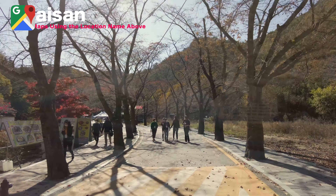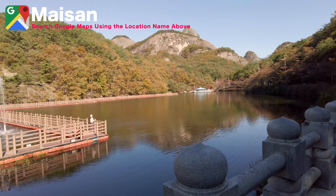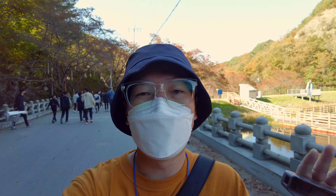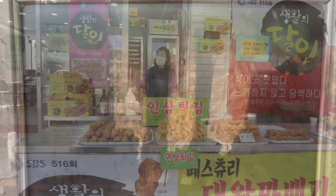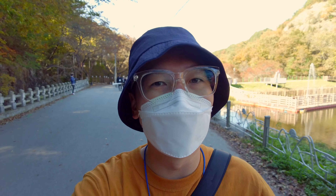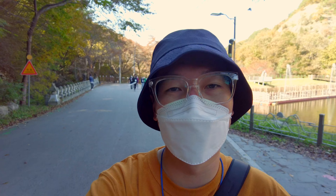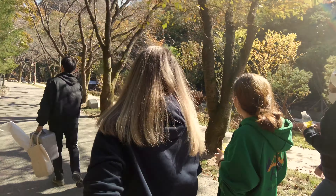We're here at Maisan, which actually stands for 'horse ears' because it's shaped like a horse ear. I'm already really impressed with this mountain. It has standard food stalls at the beginning with a lot of delicious foods, and right away there's a nice little water stream next to you. The fall foliage is fantastic, and in the summer I can tell it would also be great because the water streams keep it very cool and pleasant for walking.